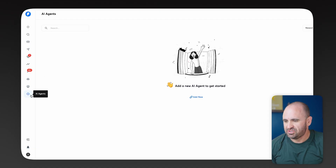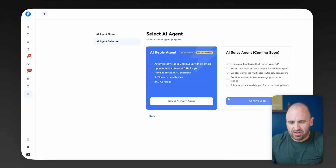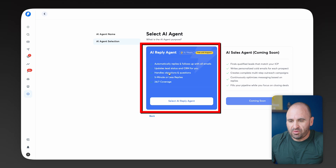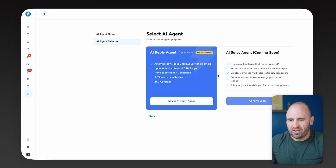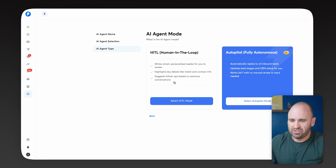You'll notice here in Instantly there's a new section called AI Agents. All you need to do is click on the feature, then click on Add New Agent and hit Continue. You'll notice it says AI Reply Agent, which is free until August 1st — so literally a free employee to try out. The AI Sales Agent looks like it's coming soon, so we're going to go ahead and select AI Reply Agent.